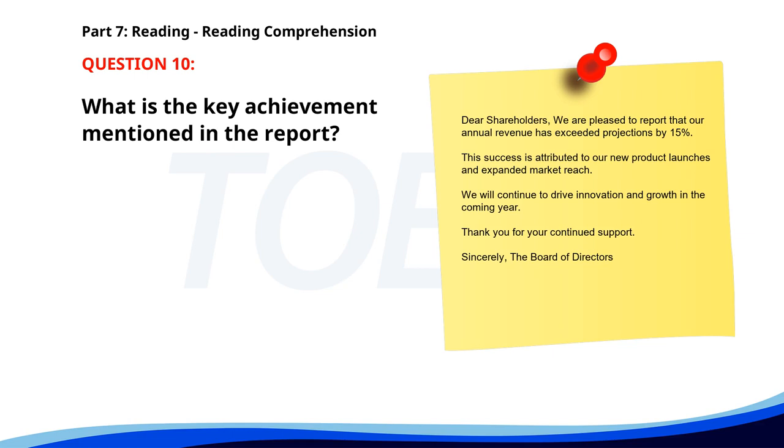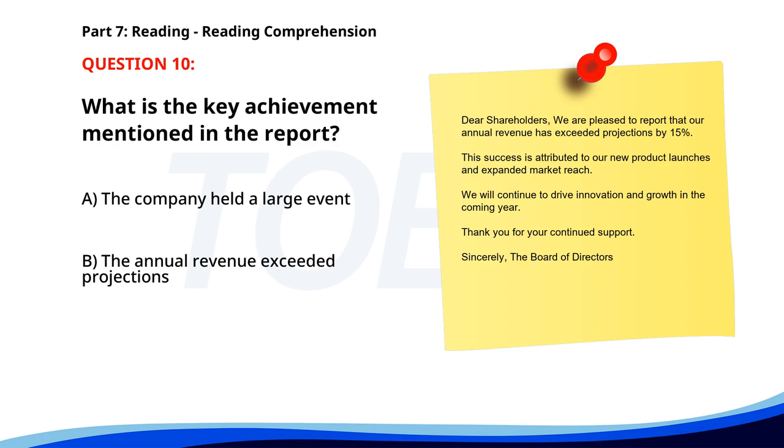Number 10. Dear shareholders, we are pleased to report that our annual revenue has exceeded projections by 15%. This success is attributed to our new product launches and expanded market reach. We will continue to drive innovation and growth in the coming year. Thank you for your continued support. Sincerely, the Board of Directors. What is the key achievement mentioned in the report? A. The company held a large event. B. The annual revenue exceeded projections. C. A new CEO has been appointed. The correct answer is B. The annual revenue exceeded projections.